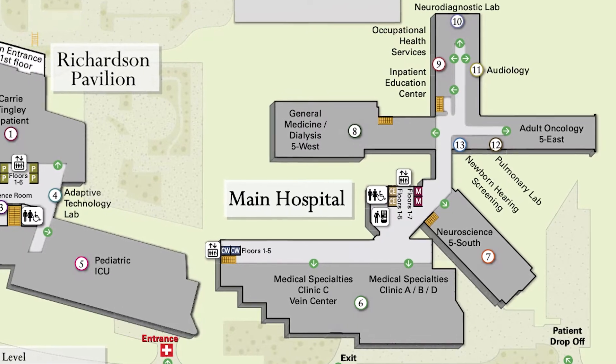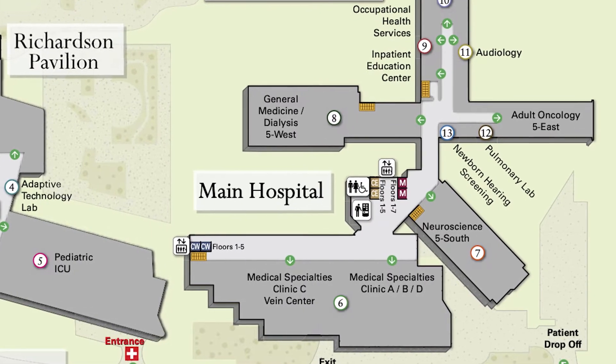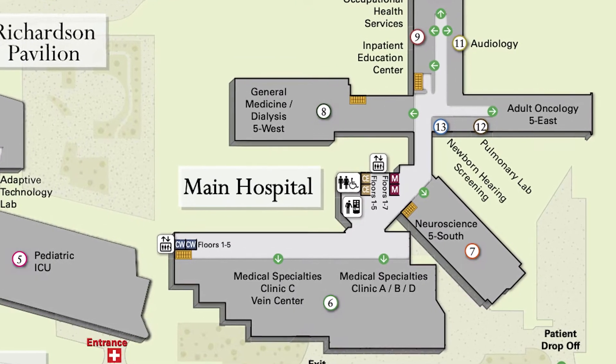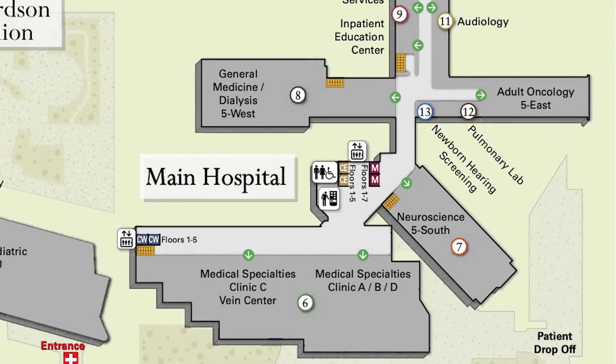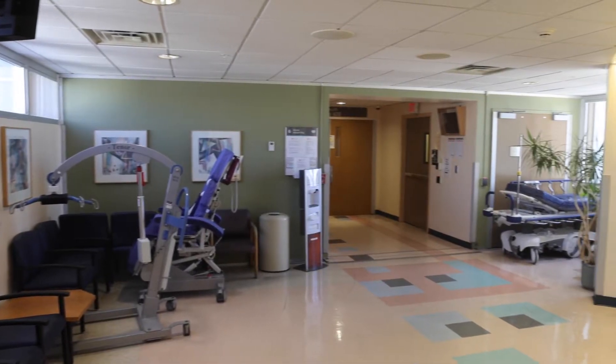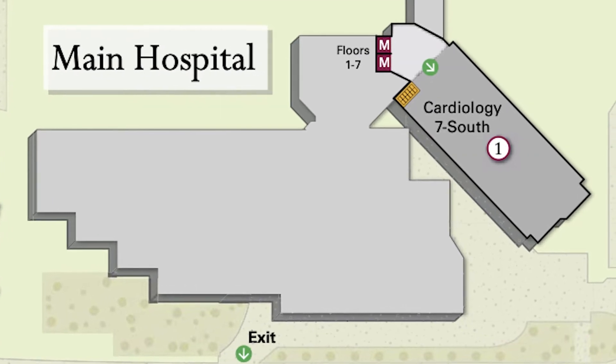Level five contains a general medicine and dialysis inpatient unit, adult oncology unit, neuroscience inpatient unit and laboratory, and occupational health and audiology unit. Level six and seven includes our general surgery transplant inpatient unit and cardiac inpatient unit.